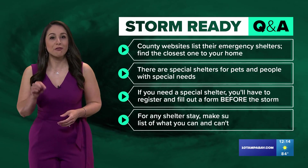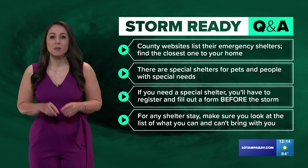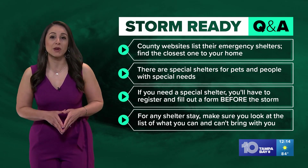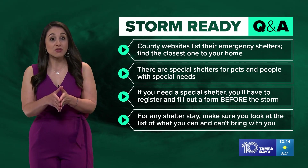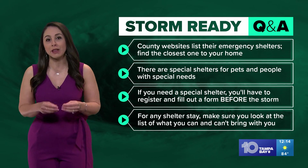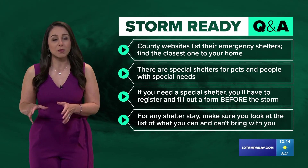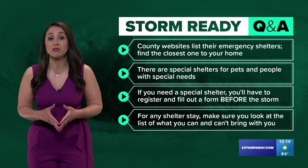Every county has a website with their list of emergency shelters — find the one closest to your home. This is important: there are special shelters for pets and people with special needs. If you need a special shelter, you'll have to register and fill out a form before the storm. Other shelters won't have hospital beds and can't handle serious medical issues.